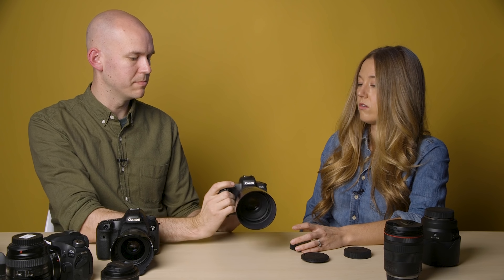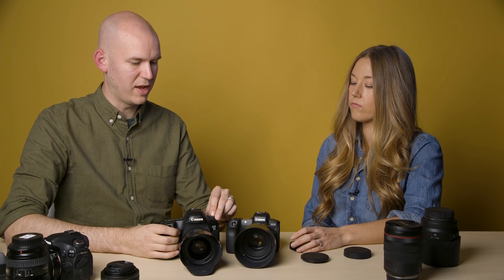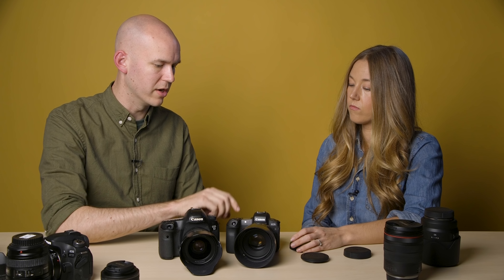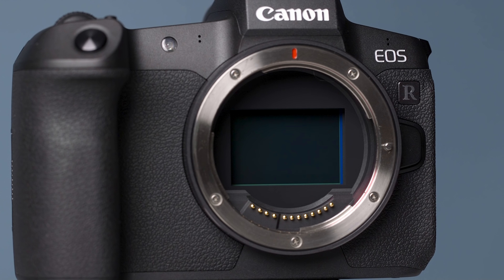What about the mode dial at the top — did you use it at all? No. Basically on the 5D series you have your mode dial where you switch manual, AV, etc. On this you hit mode and rotate. Oh, that's clever. But you kept it in manual most of the time so you didn't really need to use it much.